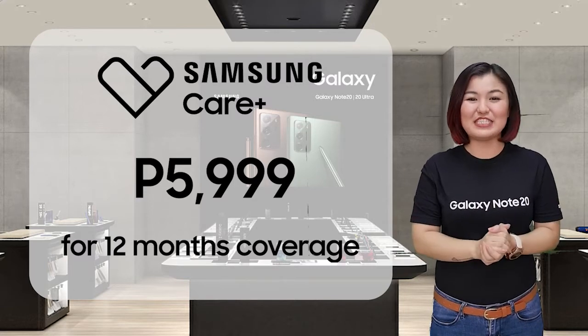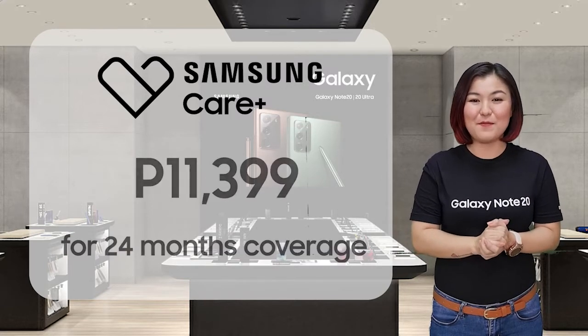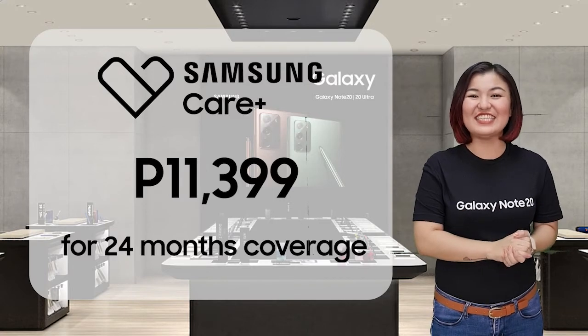But if you want to ensure your device protection up to 24 months, that's only P11,399.